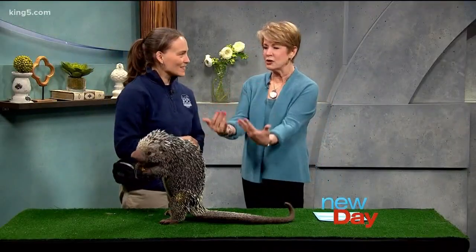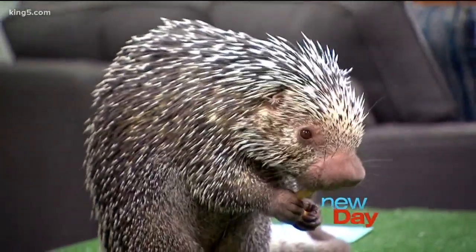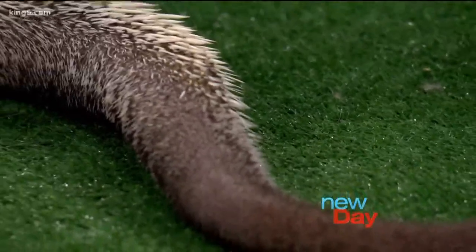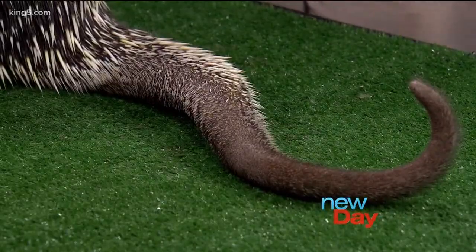We have here Nigel. Tell us about Nigel. Well, Nigel is a prehensile-tailed porcupine and that prehensile tail means that this long, awesome tail he has can actually grip onto the branches when he's climbing around. So can he hang upside down or does he just use that for grip? He can hang upside down, though generally he still wants to hold on with a foot here or there for safety.